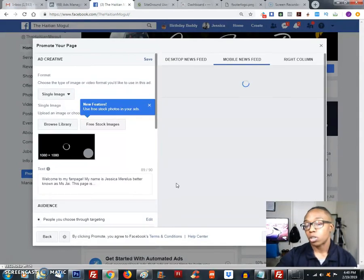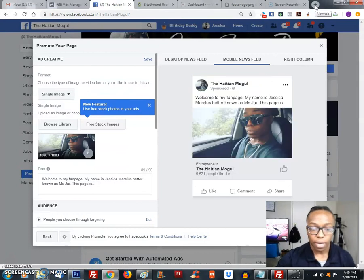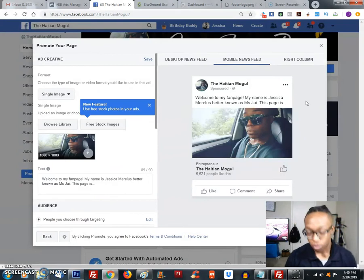This next step is the part that's going to determine whether people are actually going to reach out and like the page. One of the methods I was taught is to use Canva — it's basically a free website you use to make text and create images. That's C-A-N-V-A. Personally, I like textgram, so I actually ended up using Textgram for my page.